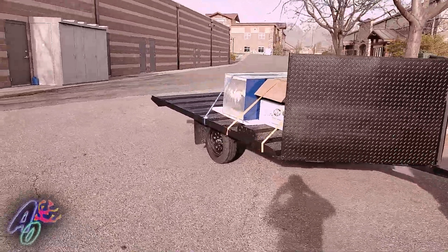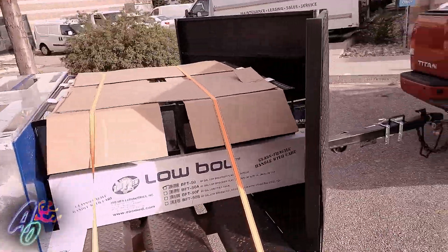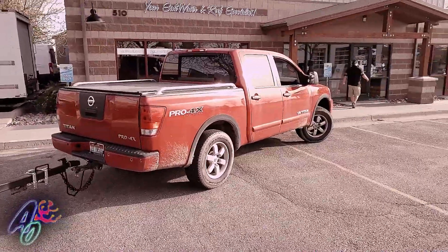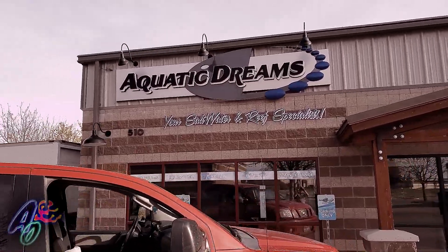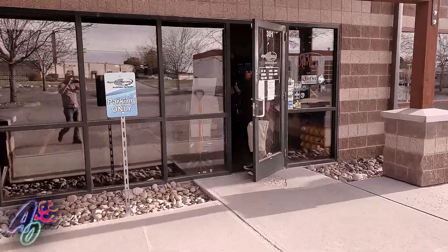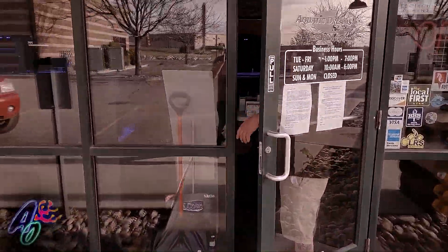All right, this is Ross with Aquatic Oasis. We're just up here in Salt Lake picking up a couple things for the new system, getting a couple more frag tanks so we can expand on how much we can hold in the coral nursery. And here we are at Aquatic Dreams in Utah - saltwater and reef specialists. These guys have some phenomenal coral and a very clean store, something that's really impressive.